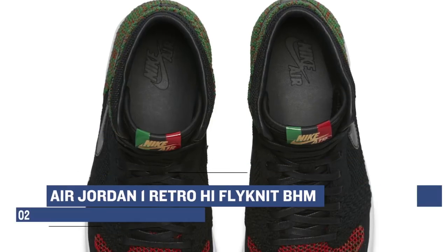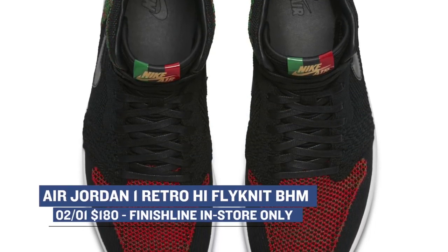Let's start with Jordan Brand, who is dropping the Air Jordan 1 Retro High for Black History Month. Finish Line is actually going to have pairs of this shoe, but they will only be available in select stores, and those will cost you $180.